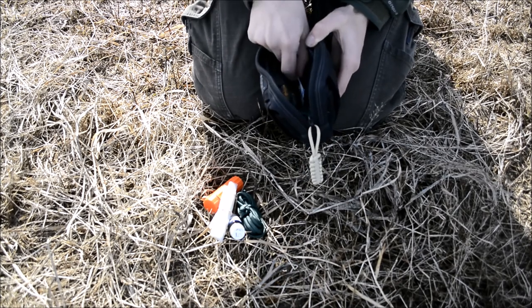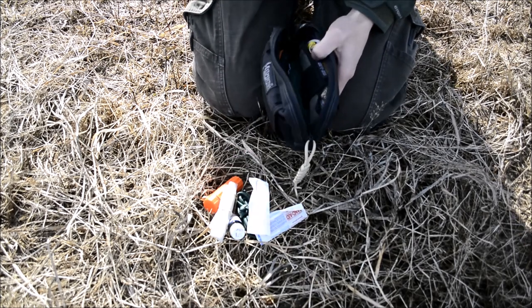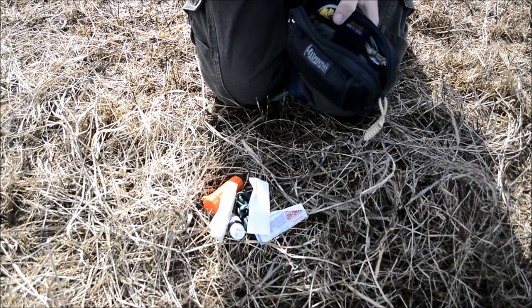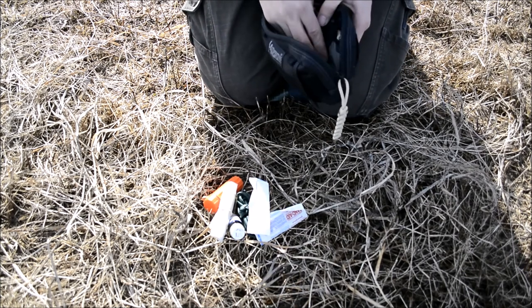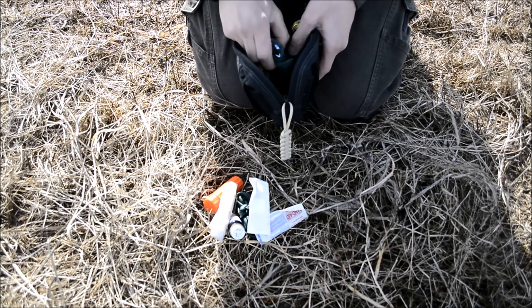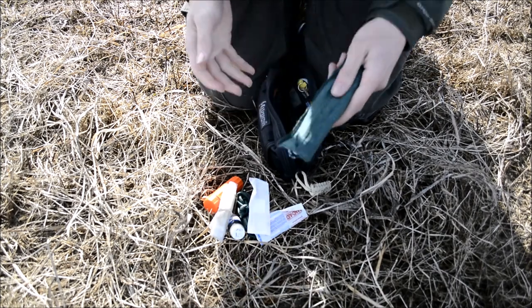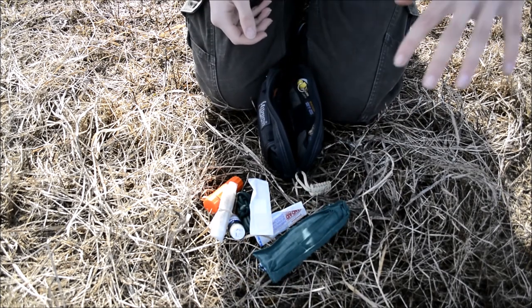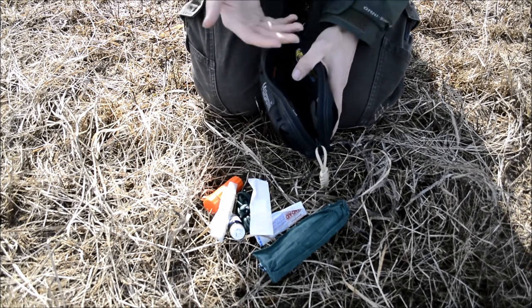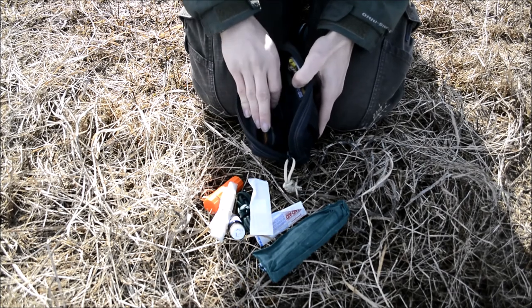I have a couple of band-aids in here, just in case, because obviously I'm going to be detached from the IFAK which is in the backpack. Should I cut myself, a couple of band-aids is a lot better than nothing. And then on the very bottom I carry a bandana. I actually carry several bandanas throughout my different pack systems, and I really love them — bandanas have tons of uses, so you might as well carry a handful.